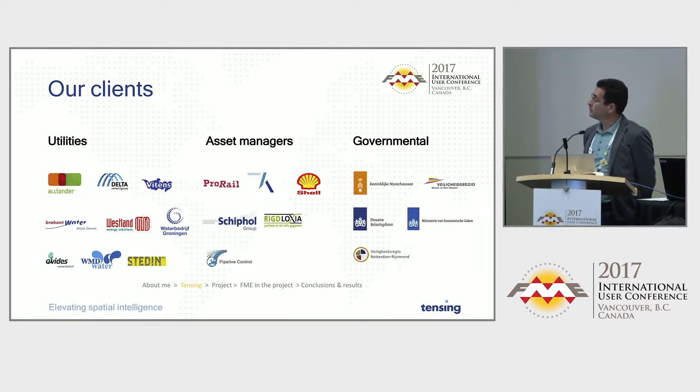These are some of our clients. As you can see, we're mostly into utilities, asset managers, and big governmental organizations. Most of those companies are probably unknown to you, but if you've ever flown into the Netherlands, you probably landed at Schiphol Airport. And if you drive a car that still needs something other than a battery, you'd probably recognize another one of those companies.